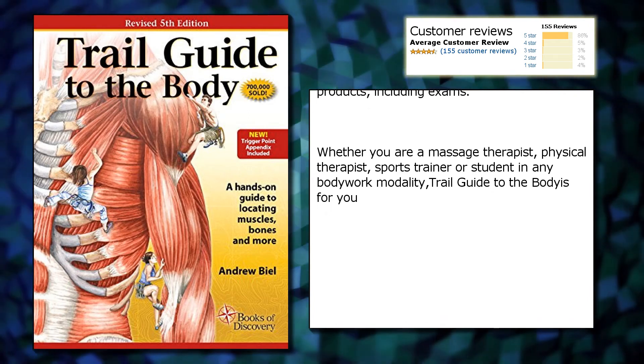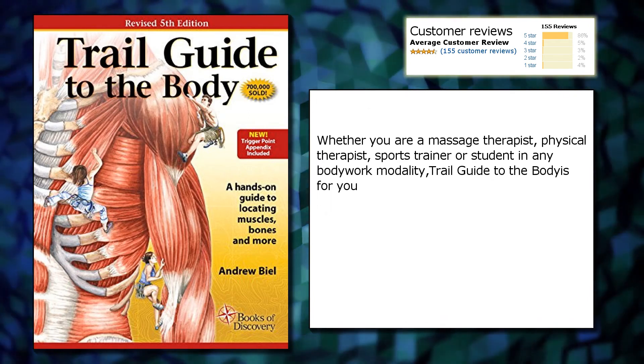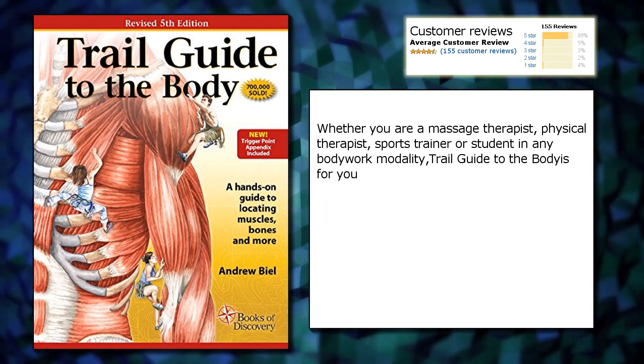Whether you are a massage therapist, physical therapist, sports trainer, or student in any bodywork modality, Trail Guide to the Body is for you.